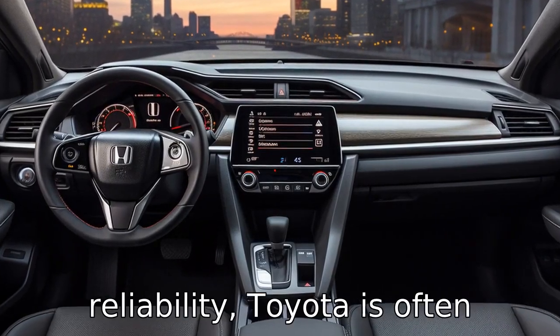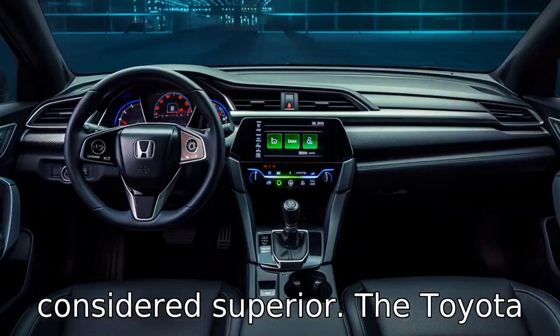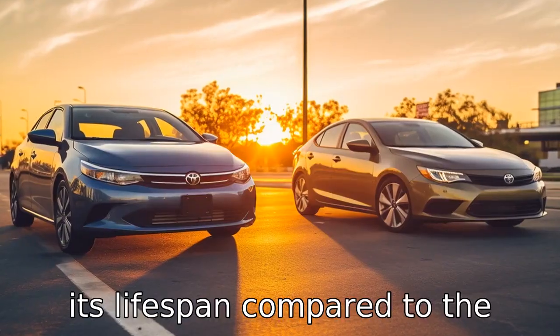Difference four: when it comes to reliability, Toyota is often considered superior. The Toyota Corolla generally scores higher in reliability ratings, which means you could expect it to experience fewer problems over its lifespan compared to the Civic.